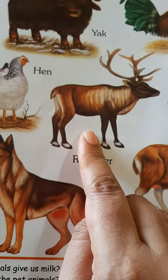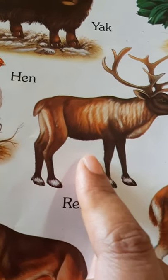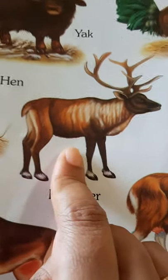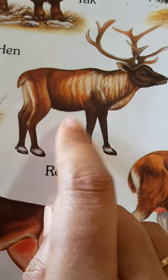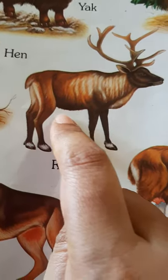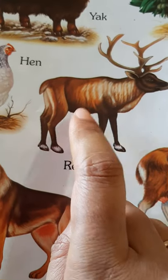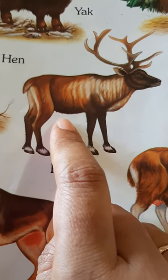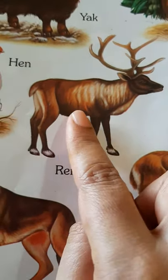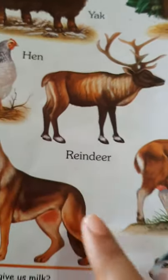Now we come to the reindeer. Where can we see a reindeer? We can see reindeers in cold climates. And during Christmas, Santa Claus pulls a cart that is driven by seven reindeers, and those seven reindeers have different names. We will learn them later. I think vixen, prancer, Dancer, and Rudolph and so on — we will do that later on.